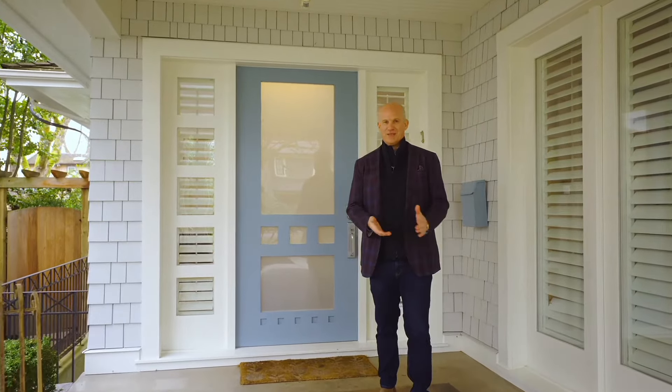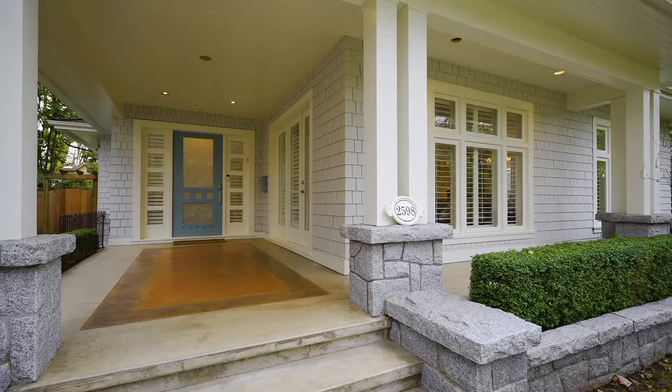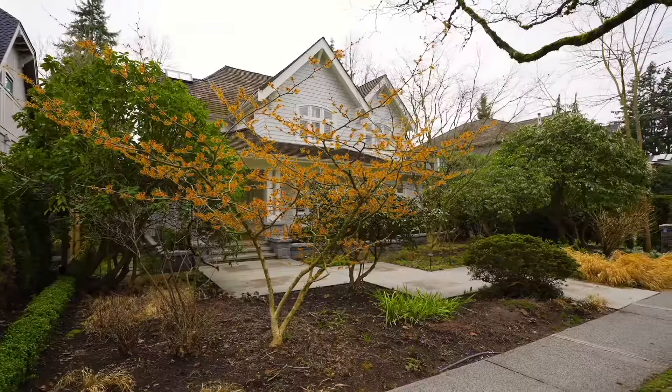Welcome to 2598 West 36th, in the heart of Mackenzie Heights, just a few blocks away from Cares Deal Village. This is the quintessential family home. It features four bedrooms upstairs, a gorgeous south-facing backyard, perfect for entertaining, hosting parties, and it's just a lovely home to show.